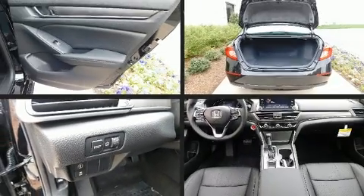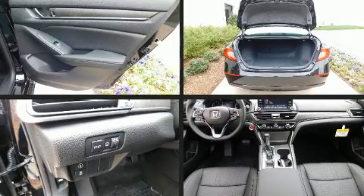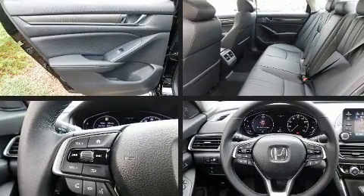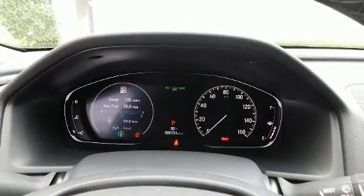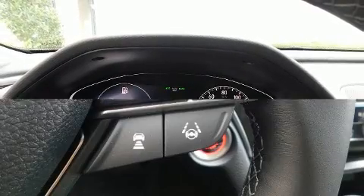Audio features include an AM/FM radio and 10 speakers providing excellent sound throughout the cabin. Passengers are protected by various safety and security features, including dual front impact airbags with occupant sensing airbag, traction control, an emergency communication system, and four-wheel disc brakes with ABS.